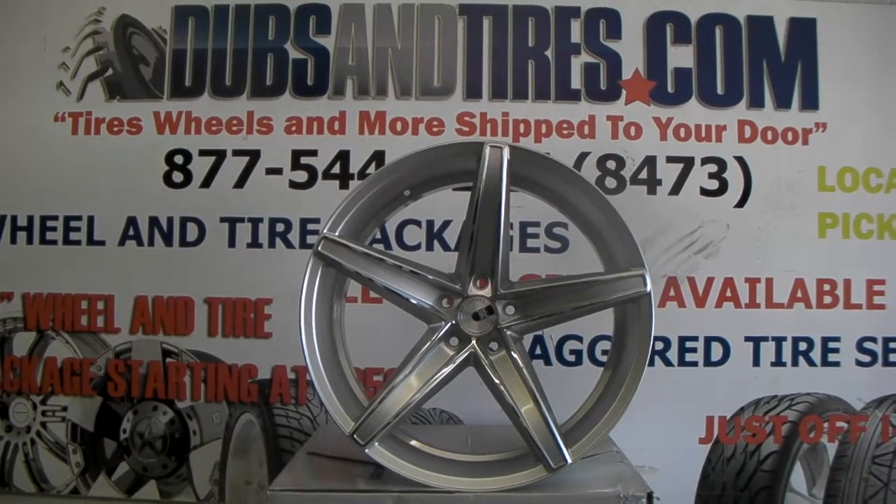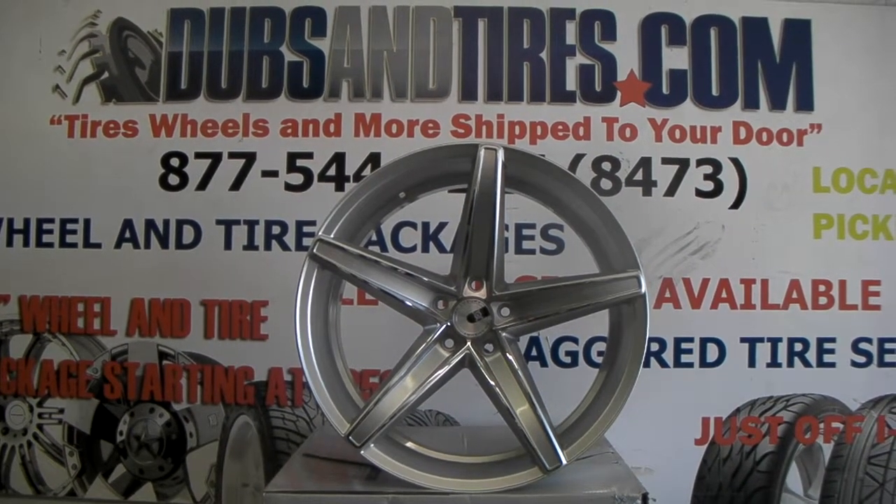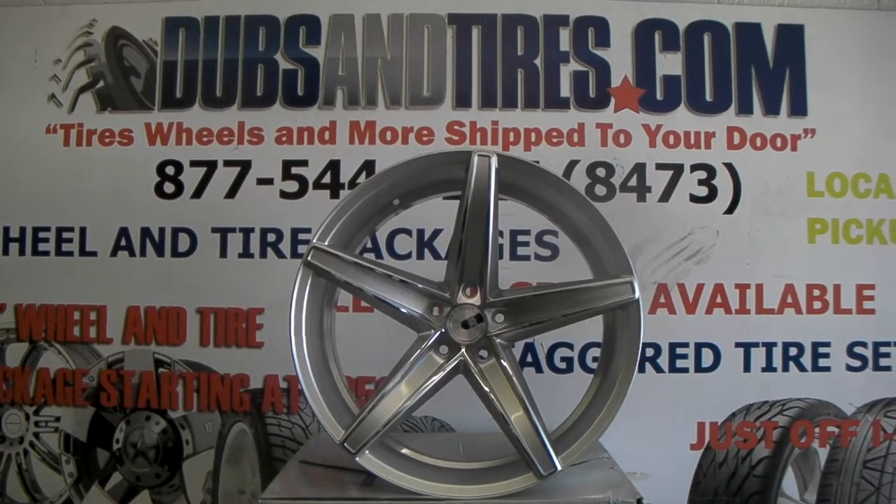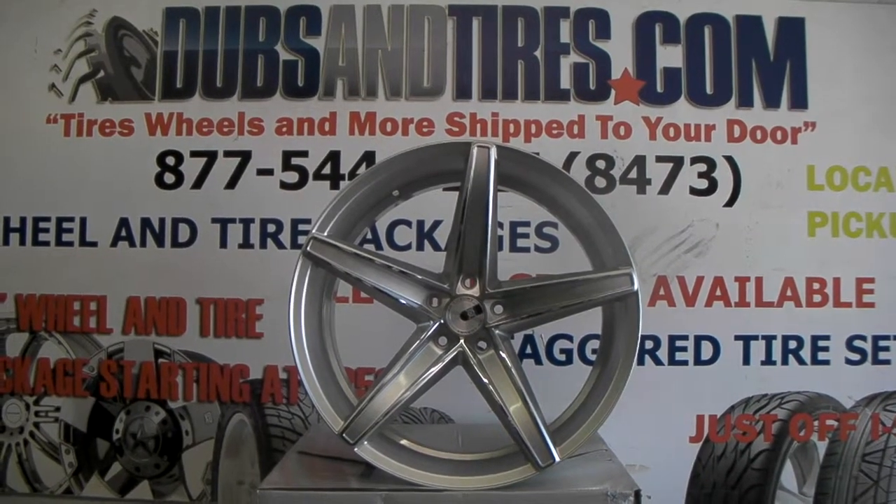It's your boy KB from Dozen Tires TV at DozenTires.com. What is more shipped to your door? Find us online at DozenTires.com or call us at 877-544-8473.